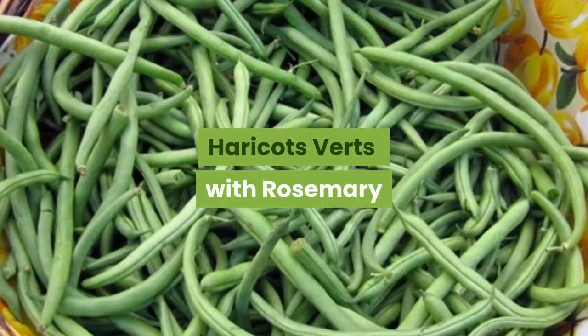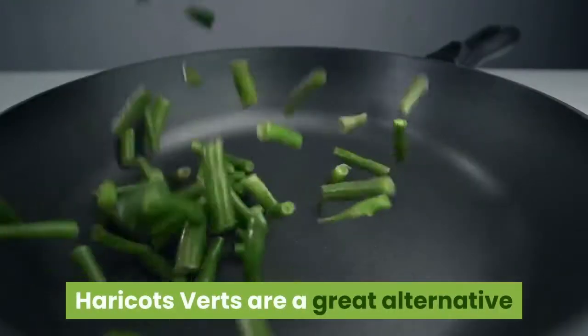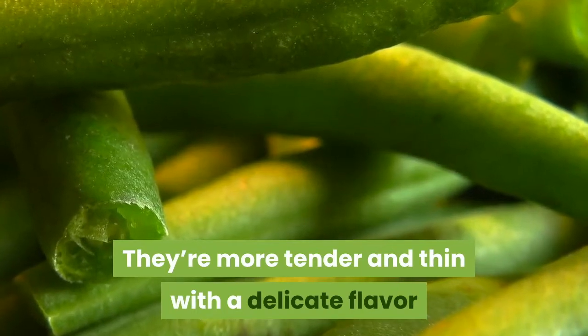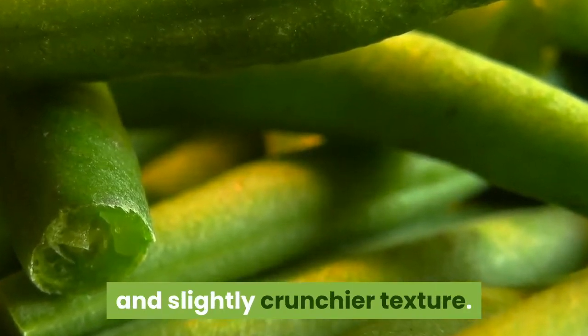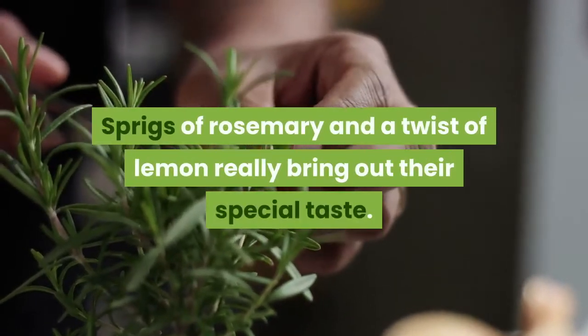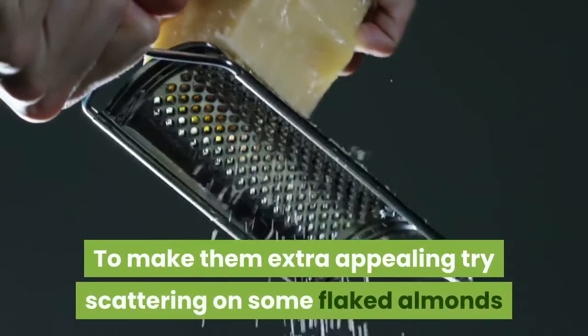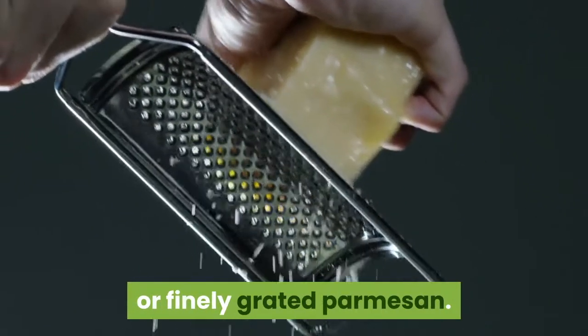Haricots verts with rosemary. Haricots verts are a great alternative to using traditional green beans. They're more tender and thin with a delicate flavor and slightly crunchier texture. Sprigs of rosemary and a twist of lemon really bring out their special taste. To make them extra appealing, try scattering on some flaked almonds or finely grated parmesan.